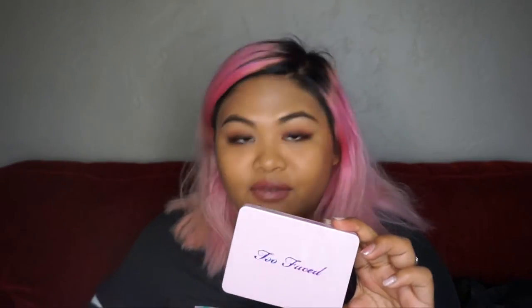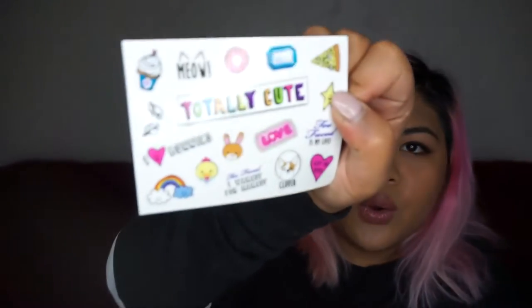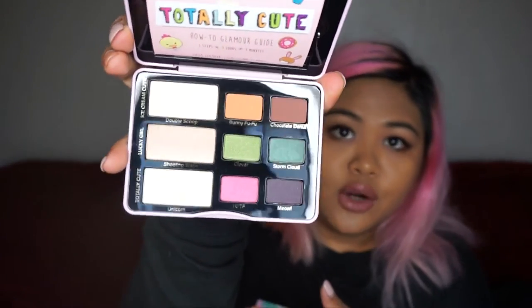The next thing that they gave us is this totally cute palette, and I have been wanting this palette for so long, simply because they give you stickers to decorate it. So how cute is that? There's Jared Unicorn Tacos, and I know there's another one here with Clover in it. So you just design your own little palette — it's so cute and very travel friendly. You can stick this in your purse.